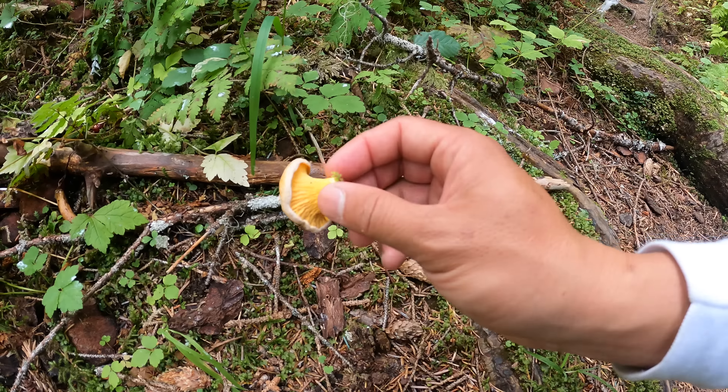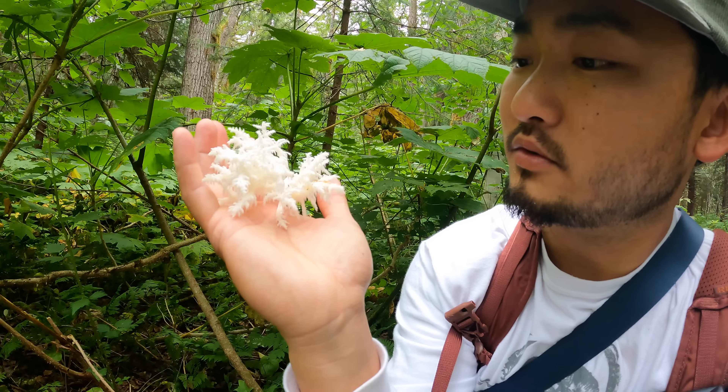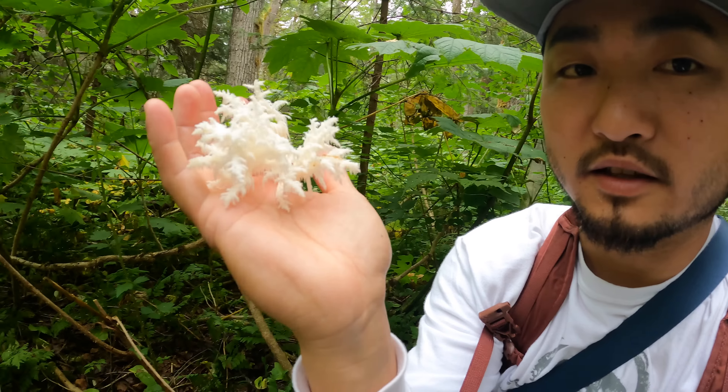Oh what's this? This was chicken of the woods, but somebody cut it — you can see they cut right there. They beat us to it. There we go guys — there's a little bit of bear's head tooth. That's what it's called. This is a delicious little mushroom, and this is a nice fresh one over here. Look at that, pretty. It's a cool little mushroom — super cool looking. Looks like they've got little icicles on them, similar to lion's mane in how they grow. So yeah, this one is delicious.